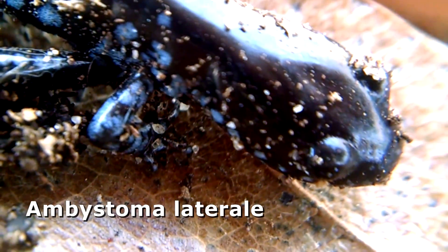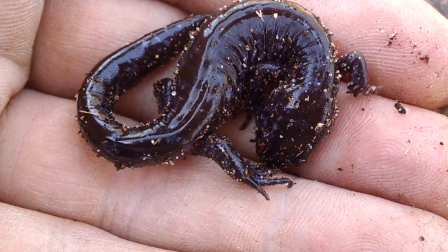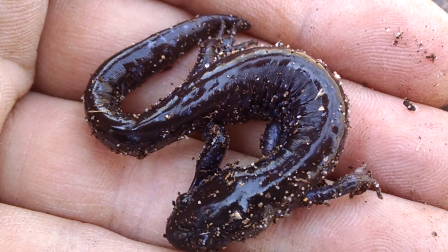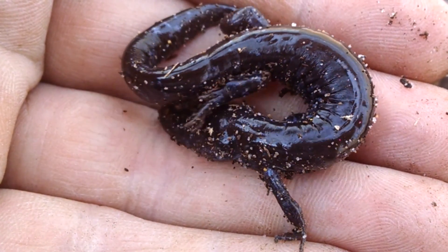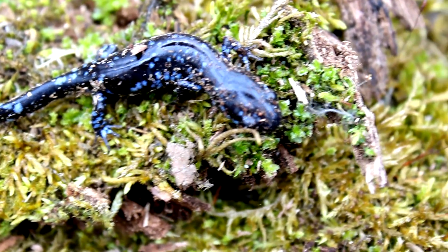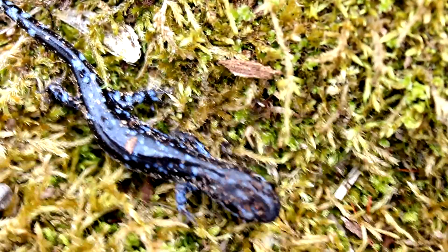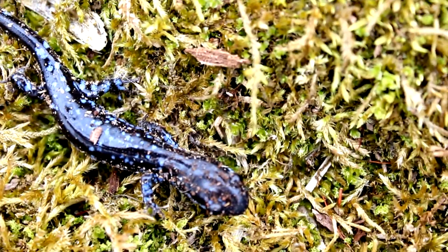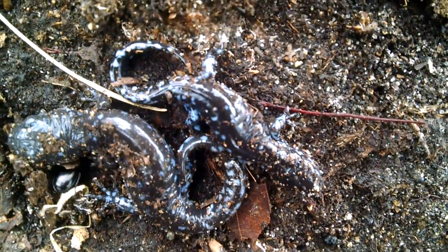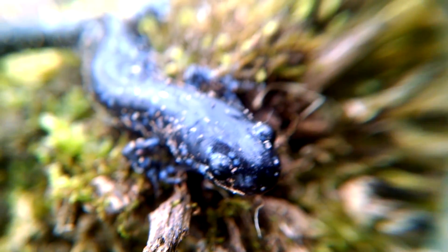The blue-spotted salamander — Ambystoma laterale. This is a mole salamander of the genus Ambystomatidae, and that means it does have lungs. Not all salamanders do. Lungless salamanders breathe only through their skin, but this family — the mole salamanders — breathe both through their skin and by inhaling air into their lungs. They can be brown or dark gray in color, especially juveniles, but they darken as they mature to an almost black color. It's a very cold-tolerant species, active in early spring even when temperatures are just slightly above freezing. Their diet includes worms, small insects, insect larvae, snails, slugs, and centipedes — essentially critters small enough for them to gobble that they find dwelling underneath the logs and leaves they frequent.